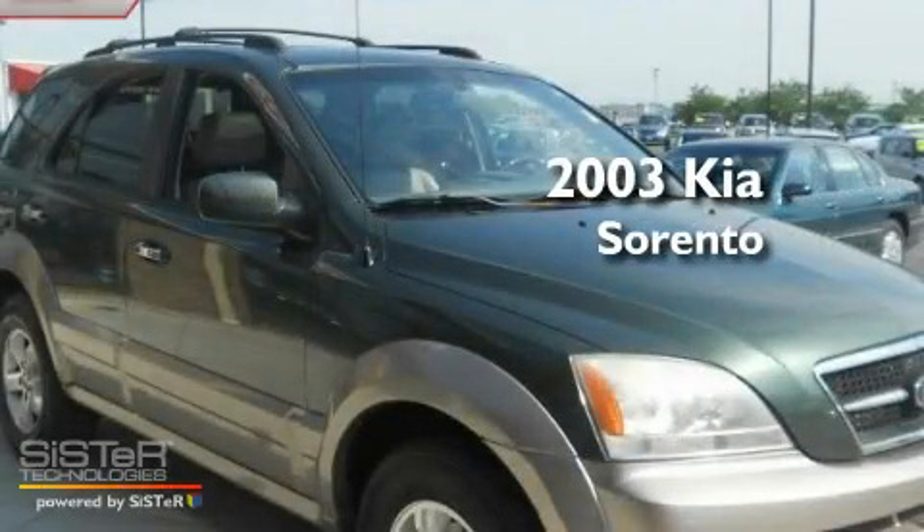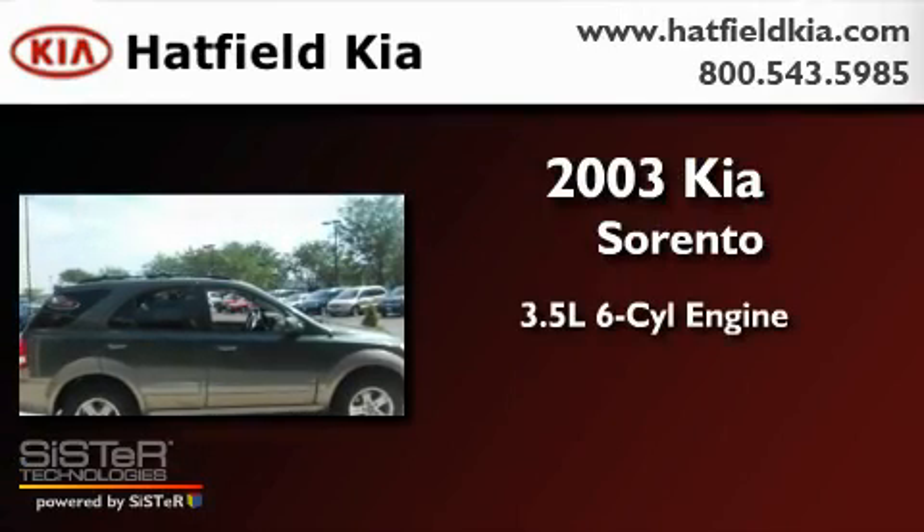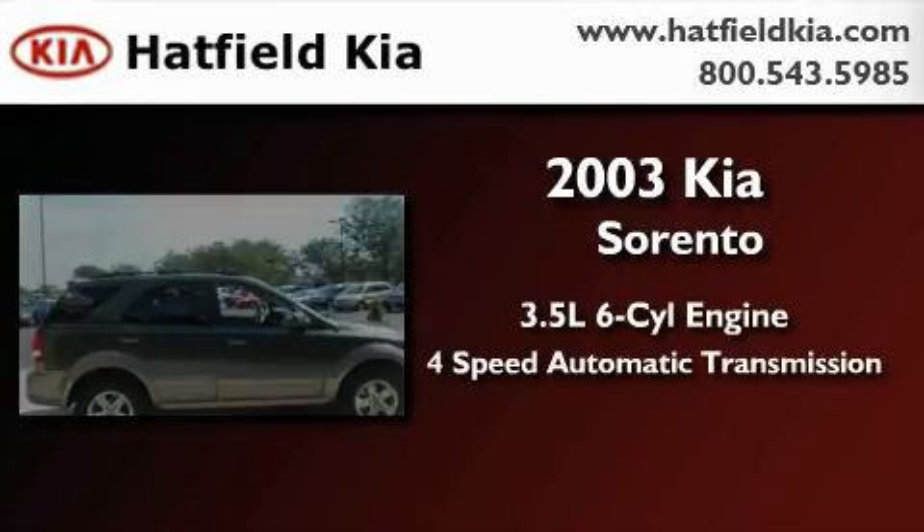This is a 2003 Kia Sorento. It has a 3.5-liter 6-cylinder engine, a 4-speed automatic transmission, and 4-wheel drive.